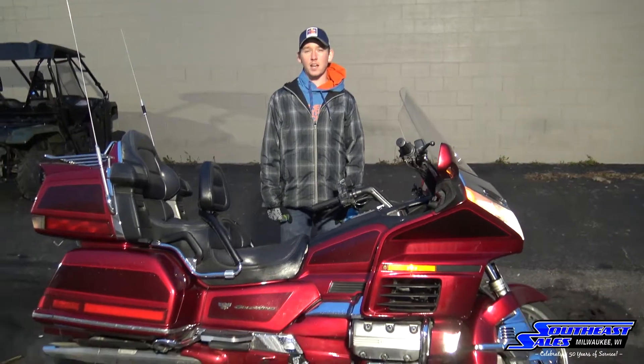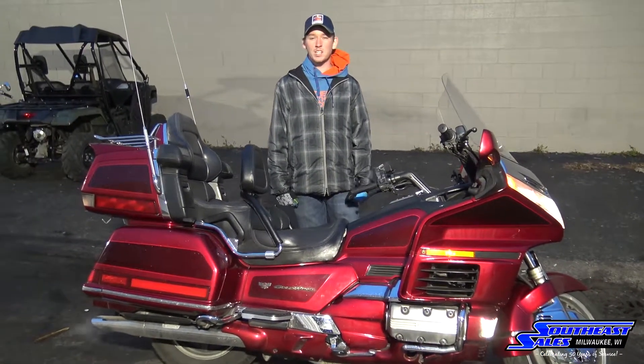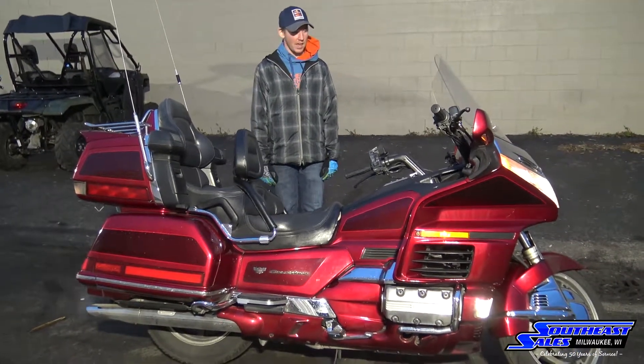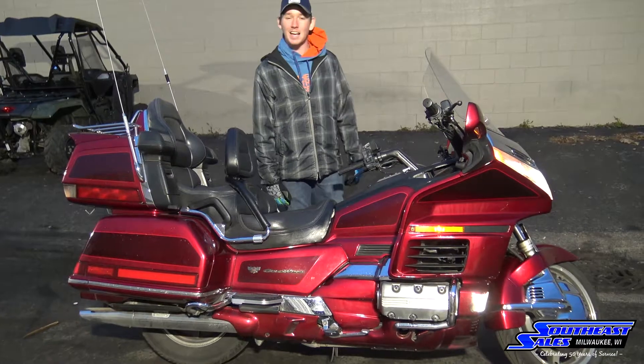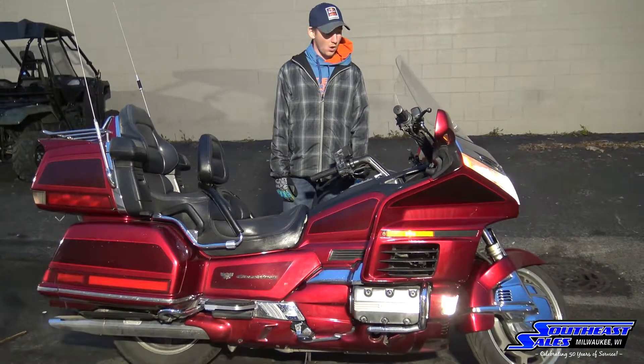Hey guys, this is Alex with Southeast Sales. Today I'm showing you guys our 1998 Honda Goldwing Special Edition. This bike is in awesome condition for the age, and it only has 90,000 miles, which if you know Goldwings, you know that that is rather low.